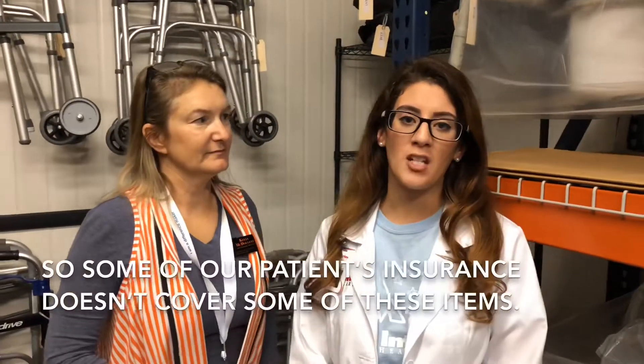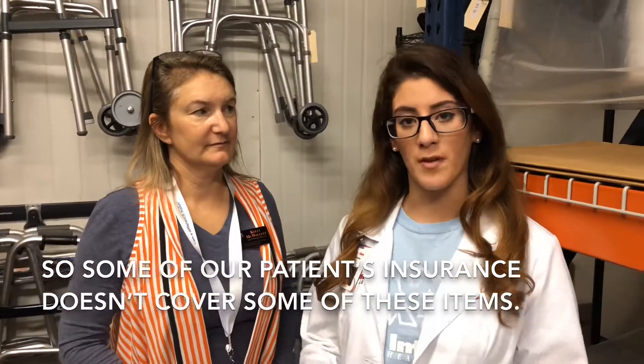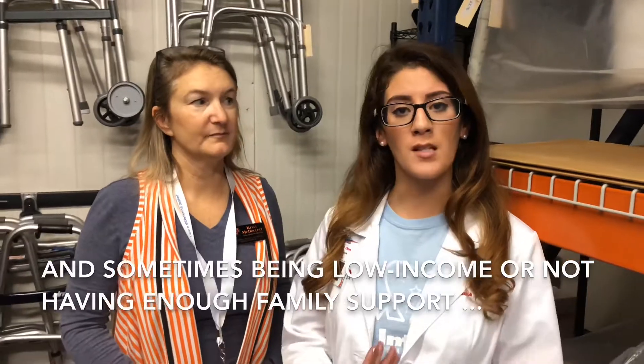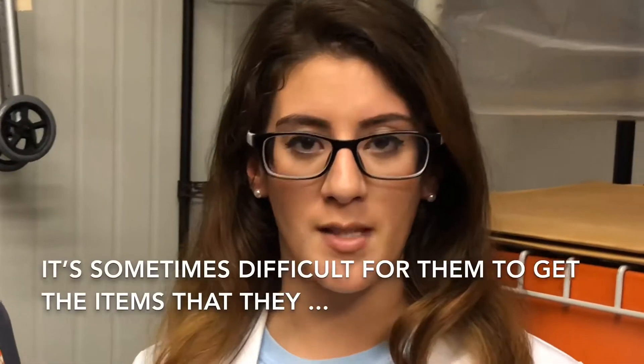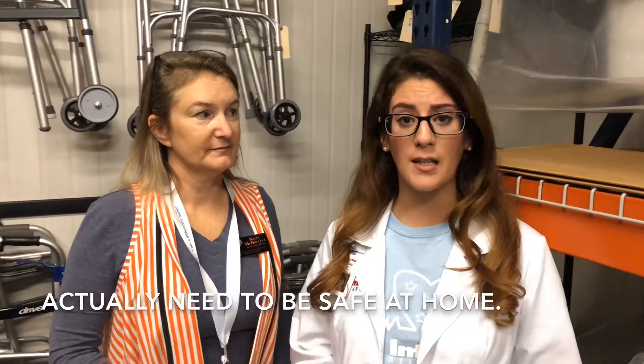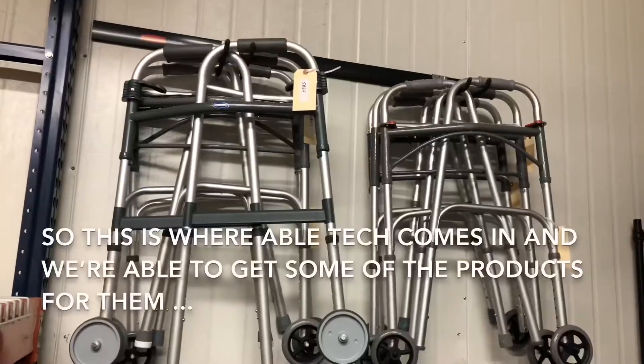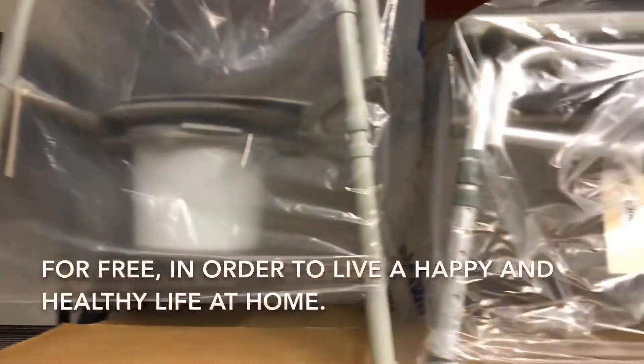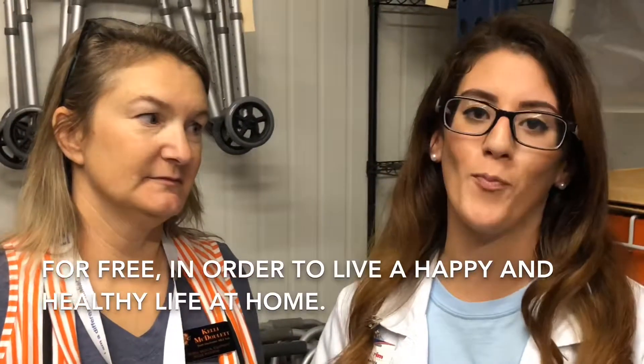Some of our patients' insurance doesn't cover some of these items, and sometimes being low income or not having enough family support makes it difficult for them to get the items that they actually need to be safe at home. So this is where Abletech comes in, and we're able to get some of the products for them for free in order to live a happy and healthy life at home.